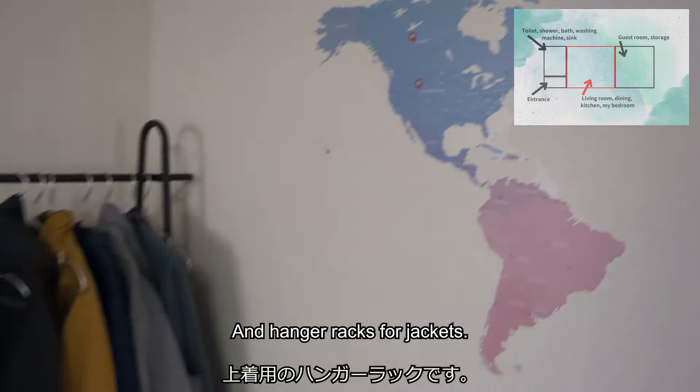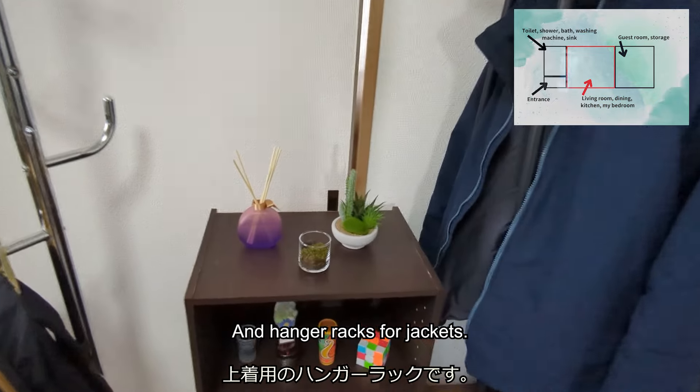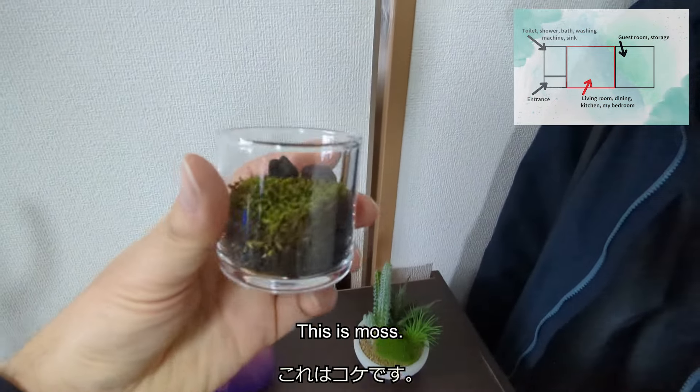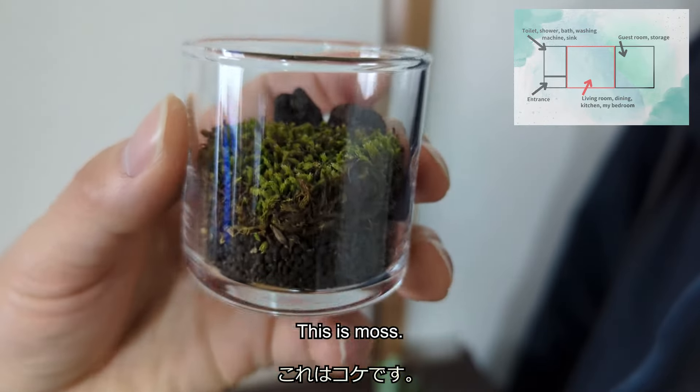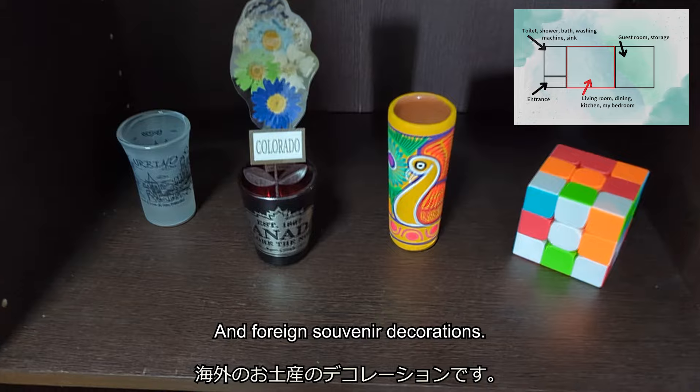There is a blanket and hanger hooks for jackets, some moss, and foreign souvenir decorations.